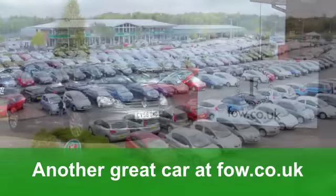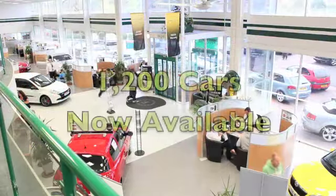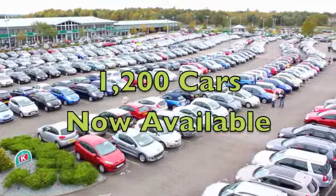I like this car, and I think you will too. Come and have a test drive and explore it for yourself with no obligation, at Fords of Winsford.